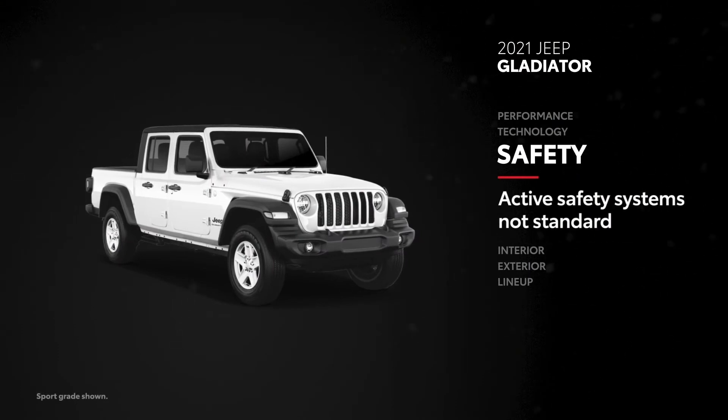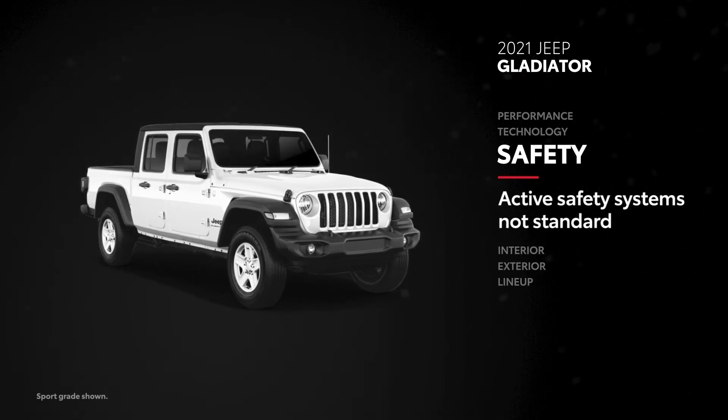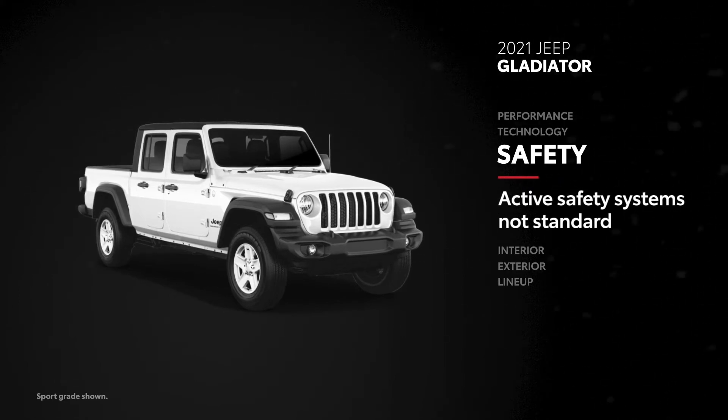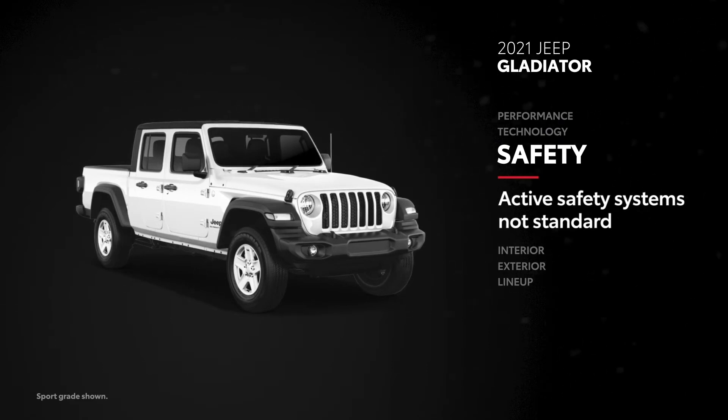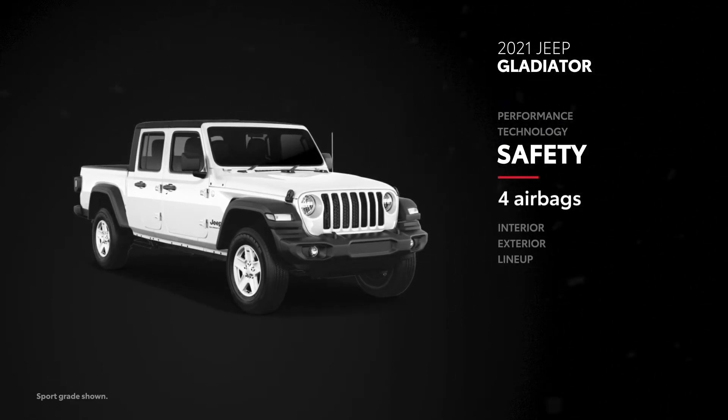Gladiator offers some similar active safety features, like full-speed forward collision warning, automatic high beam headlamp control, and adaptive cruise control on select models, but only through an extra-cost package. Even then, Jeep's Lane Sense Lane Departure Warning System can't be equipped whatsoever, and it falls short on airbags as well, with only four throughout its cabin.